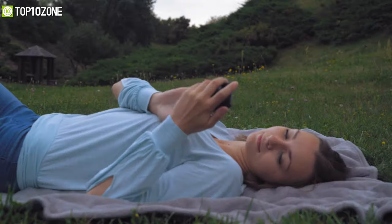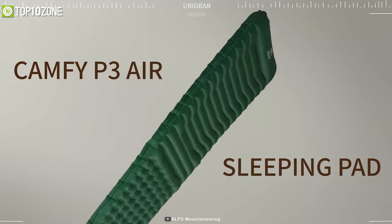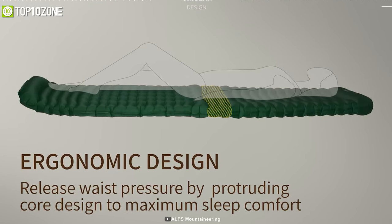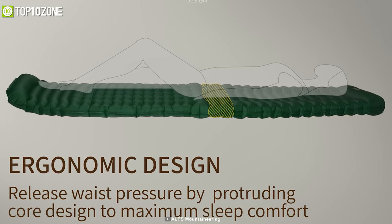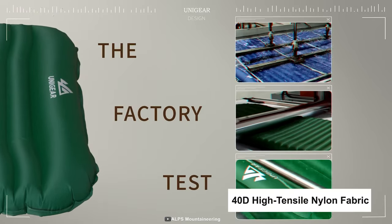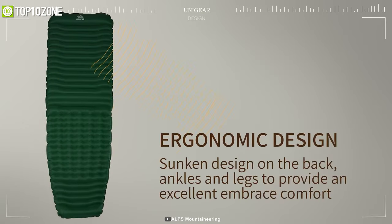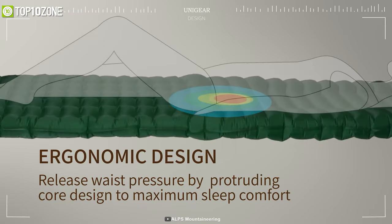Do you need a sleeping mat that packs down small but inflates quickly? Then meet the Unigear sleeping pad, which has plenty of room to accommodate you as well as your camping buddy. It's constructed from 40D high-tensile nylon fabric, which makes the sleeping pad water and tear resistant, making it highly durable and reliable for outdoors. The lumbar support on this mattress is ergonomically designed to conform to your body's shape for the best possible comfort.